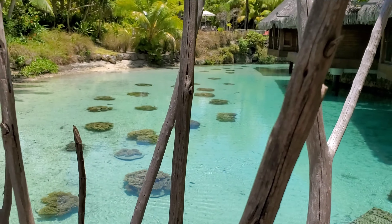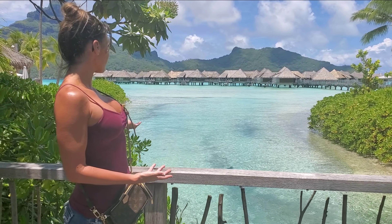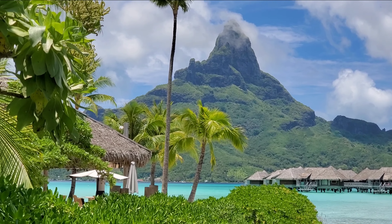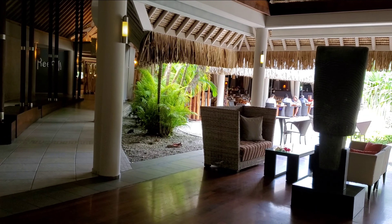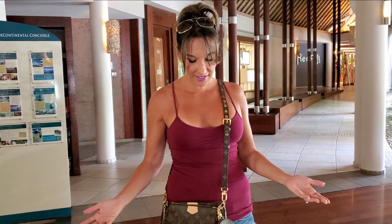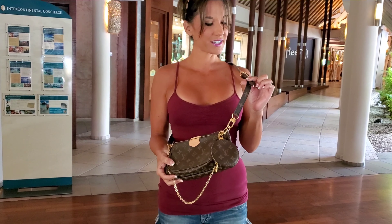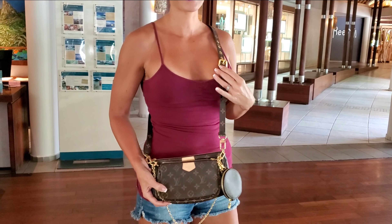I wanted to show you an amazing part of this property at the Intercontinental Palazzo Hotel. This way you can see amazing waters that are so clear — you don't even need to go snorkeling because you can just see all the fish. Going over this way is an amazing view of the huts, the resort, and Mount Altamano. We're going out to breakfast — there's a breakfast buffet and it's absolutely amazing. We've been doing it every single day. I'm wearing the Multi Pochette with the monogram strap and the coin purse attached — it gives a totally different look to the bag and I really like it.